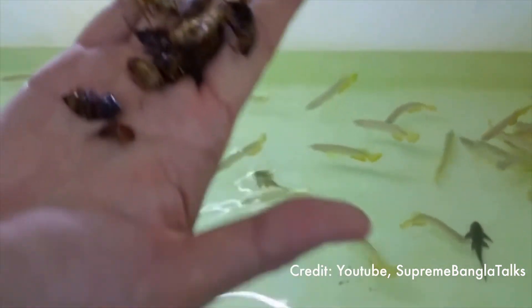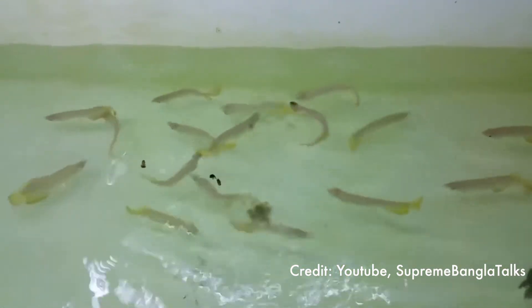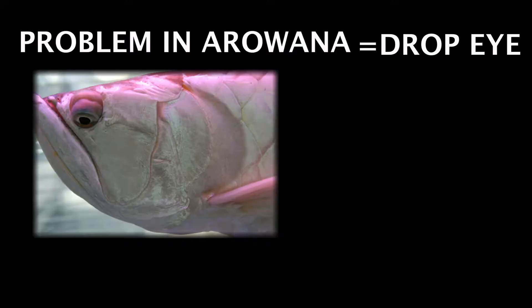They are very fond of live animals such as crickets, frogs, small fish, and worms. In the wild, they could even consume a whole rabbit and small monkey.